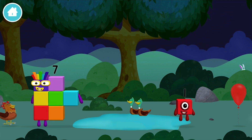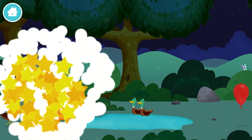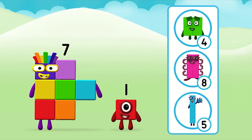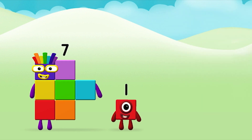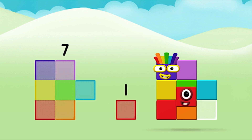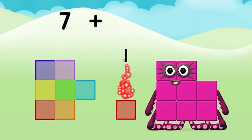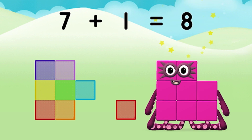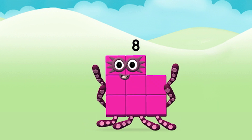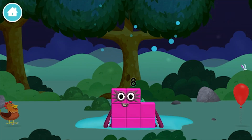You found another one! What number block can you make by adding these two together? That's the correct answer! Now can you add the number blocks together? 7 plus 1 equals 8! Marvellous! You made number block 8! You made a new number block!